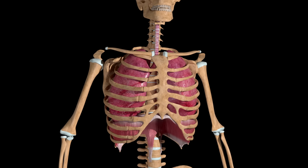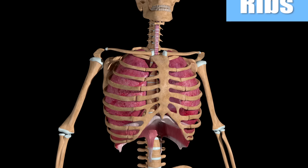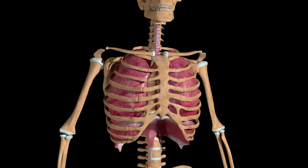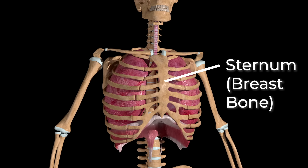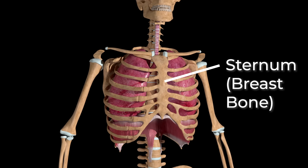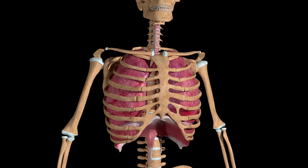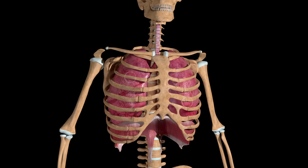The typical human body has 12 ribs on each side for 24 ribs total. Another part of the ribcage is the sternum or breast bone. It is a hard bone located in the center of the chest. It also helps protect the heart, lungs and major blood vessels.